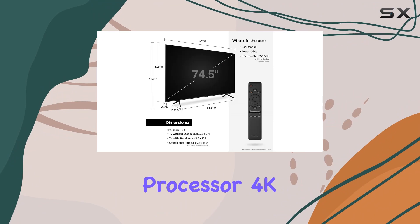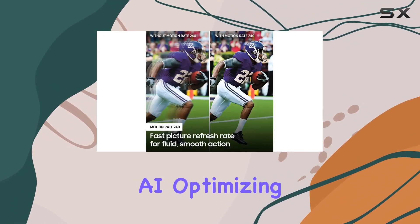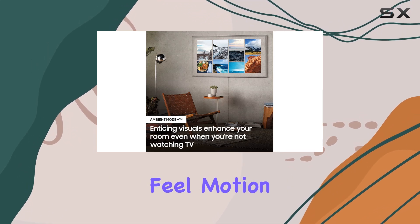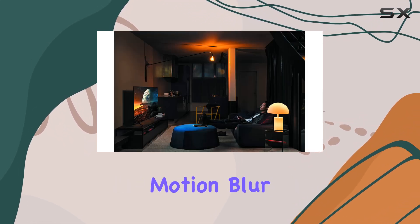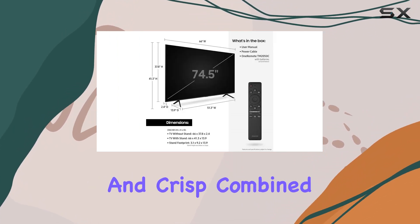The Quantum Processor 4K enhances every detail with its deep learning AI, optimizing picture quality for a truly immersive cinematic feel. Motion Rate 240 minimizes motion blur, making fast-paced action scenes and sports sequences appear smooth and crisp.